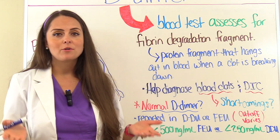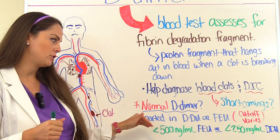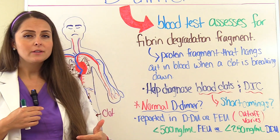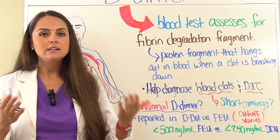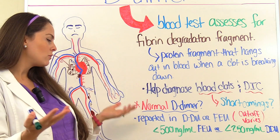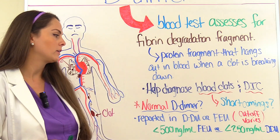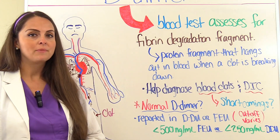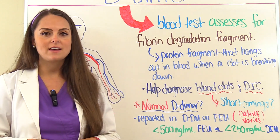What is a normal D-dimer result? When looking at your patient's results, check how the lab is reporting the cutoff. Some labs will report it in DDUs — D-dimer units — while some will report it in FEUs — fibrinogen equivalent units. DDUs and FEUs are equivalent but have different cutoff ranges. A normal D-dimer reported in FEU would be less than 500 nanograms per milliliter, and if reported in DDU, it would be less than 250 nanograms per milliliter. Anything higher than these cutoffs would be considered a positive D-dimer that needs to be investigated.